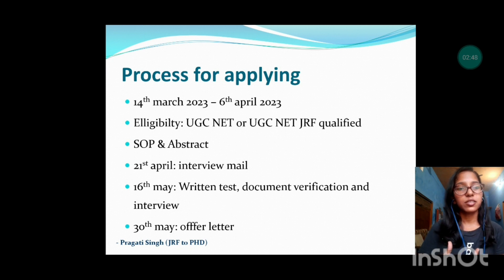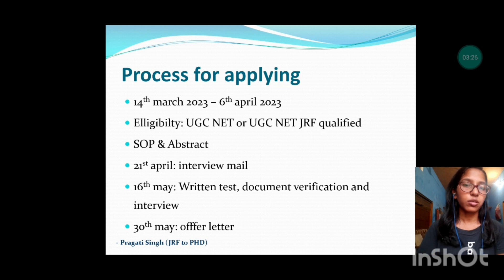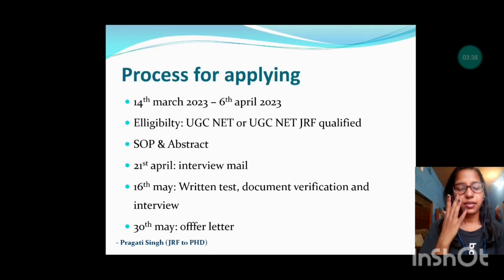The second document was the abstract, which is essentially a summary of the research proposal and should not exceed two pages. I received the interview mail on 21st April, and it mentioned that on 16th May three things were to be conducted: a written test, document verification, and an interview. Nothing about the written test was mentioned in the prospectus — I only came to know when I received the mail. On 30th May I received the offer letter, and the final selected students' list was uploaded on the website two to three days before that.